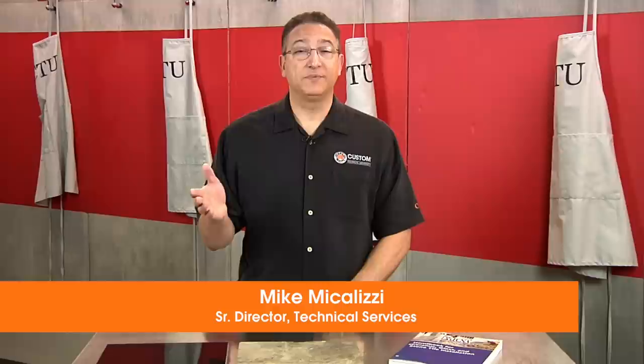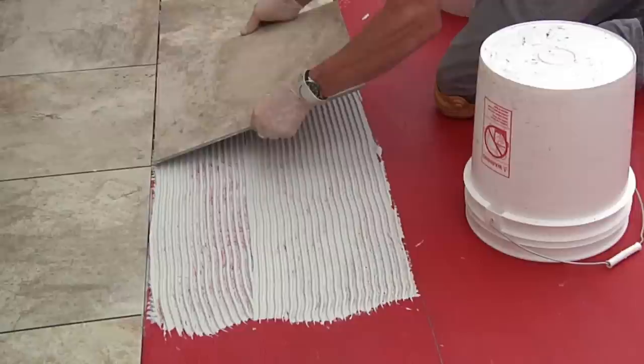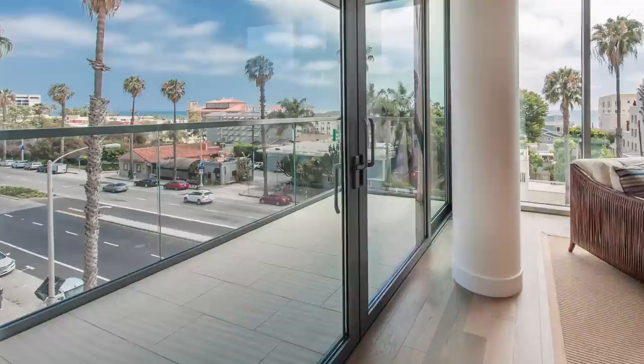Hi, I'm Mike Micolizzi, and I'd like to welcome you to our Custom Technical University and our top five tips for exterior tile installations. Many projects today call for setting tile in exterior conditions. These may be commercial or residential applications using tile or stone on patios, decks, walls, or building facades. One example we see are tiled balconies — they've become very popular as an extension of interior space. Exposure to extreme temperatures and moisture are just a few of the elements we're going to consider. Here are our top five tips for your next exterior tile installation.